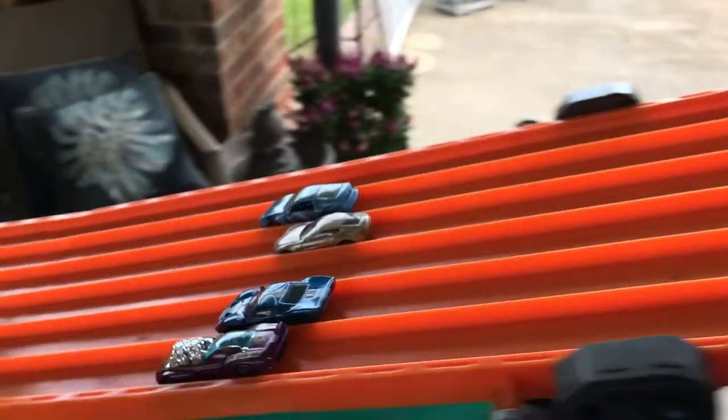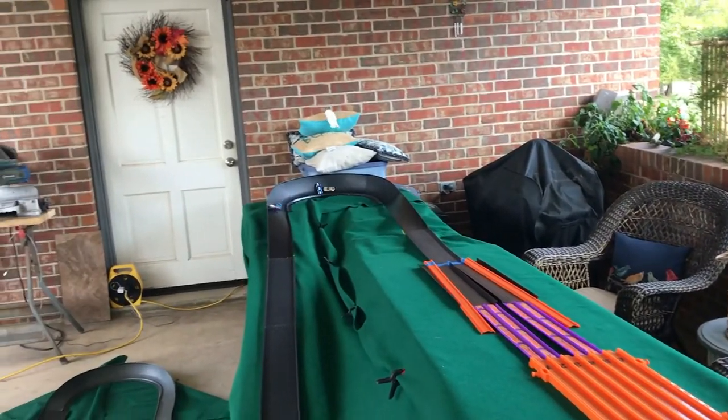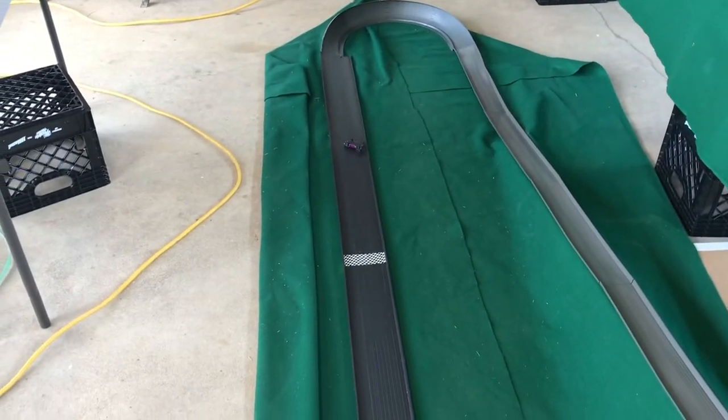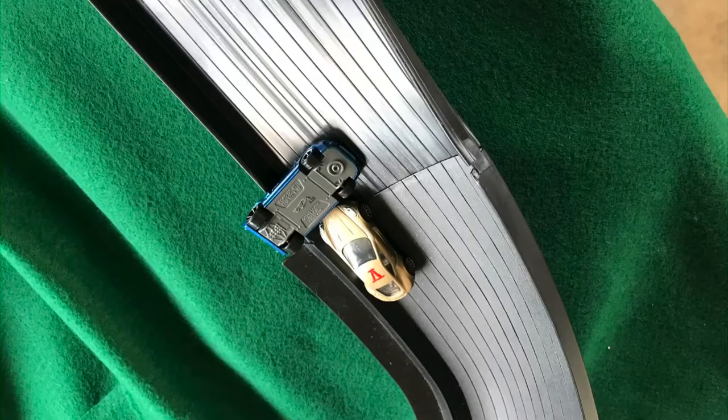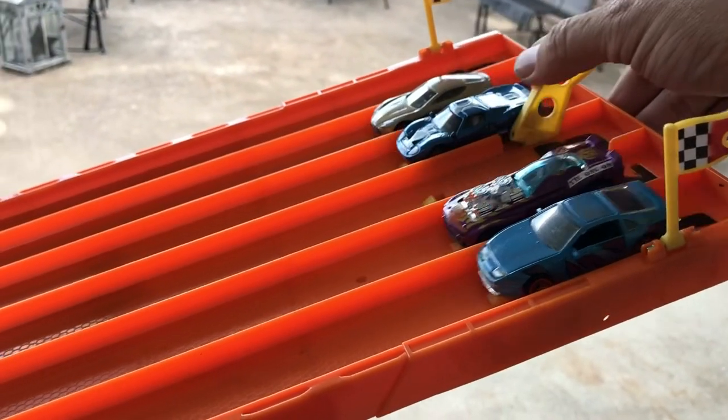Heat three: so far the Nissan has won both heats. He's a heavy casting, pushes and pushes. He's got the Roger Dodger in front but the Roger Dodger turns over on turn three. The Custom Nissan takes it again — three wins out of three heats. Here's the fourth heat.